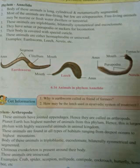Examples are earthworm, leech, Nereis, etc. Here, even the diagrams are being shown of these animals.